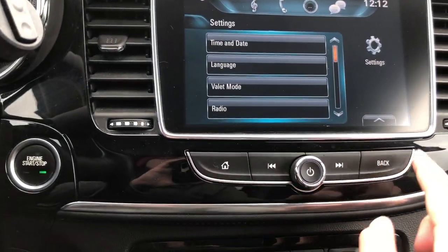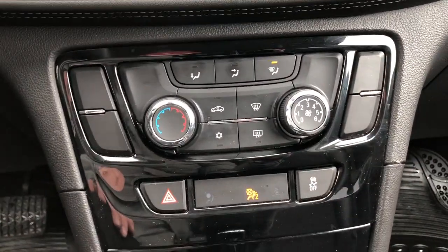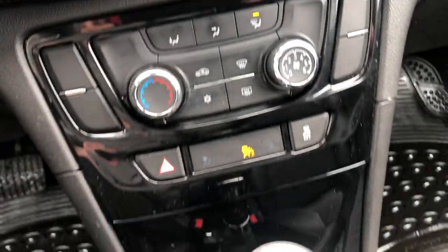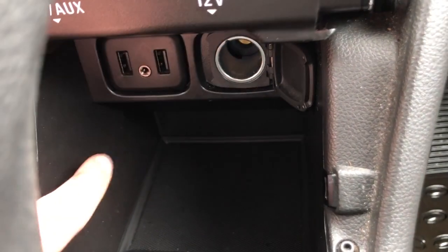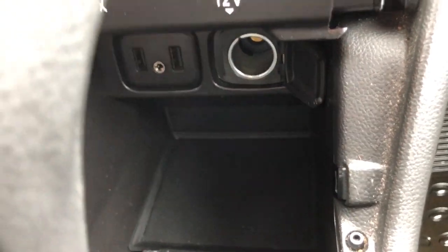You also have WiFi in here. Just looking right down here at some of the controls: you have your traction control and your rear window defrost. In here you have your 12-volt outlet, and over here you have two USB-A ports with an auxiliary input, and that just easily slides down and clicks in.